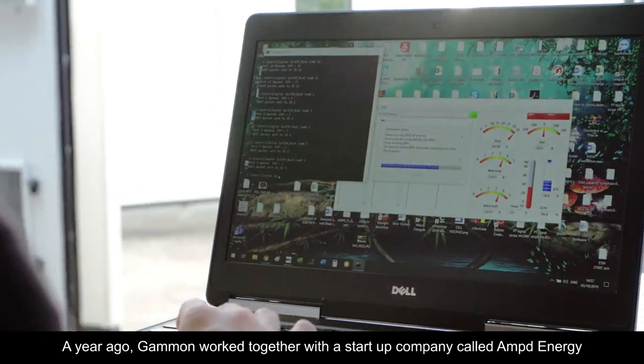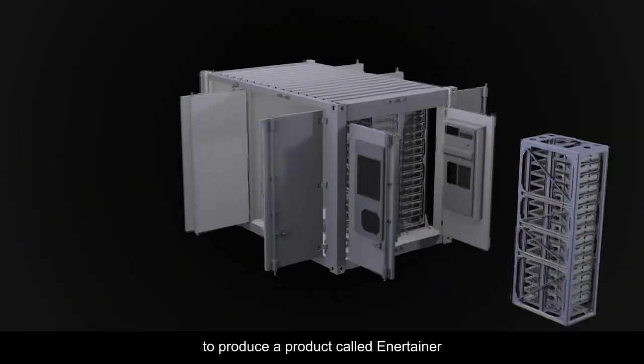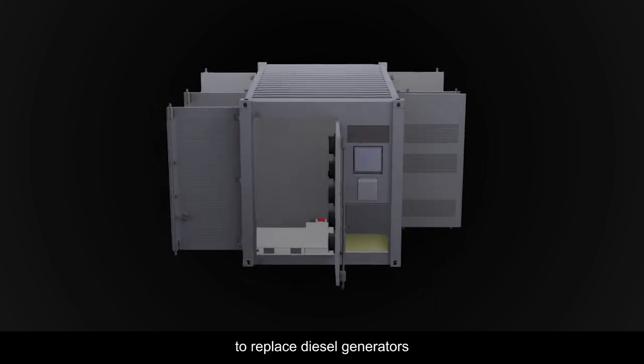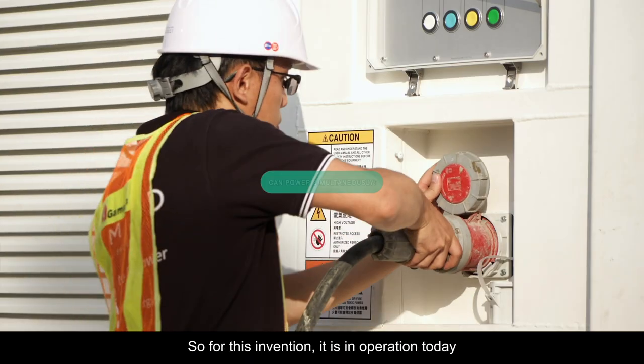A year ago, Gammond worked together with a startup company called Amp Energy to produce a product called Entertainer to replace diesel generators. So for this invention, it is now in operation today.